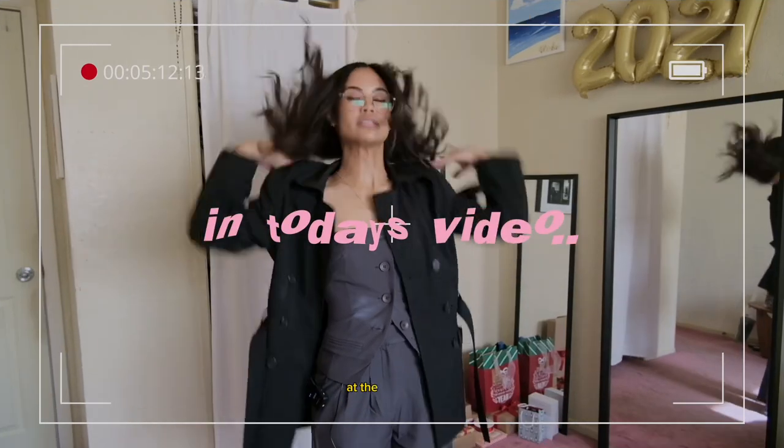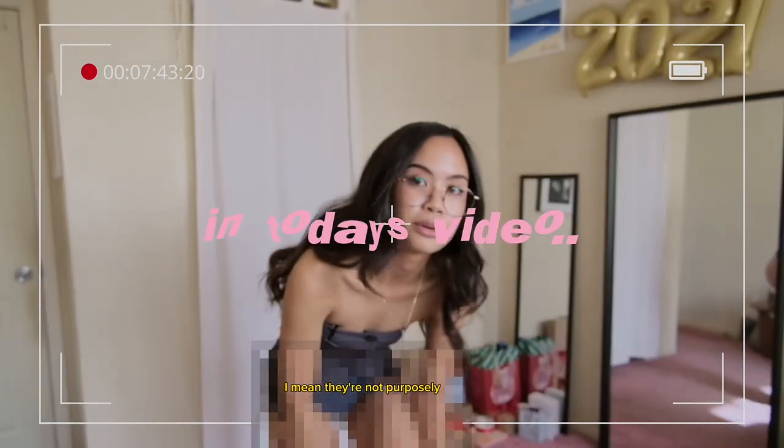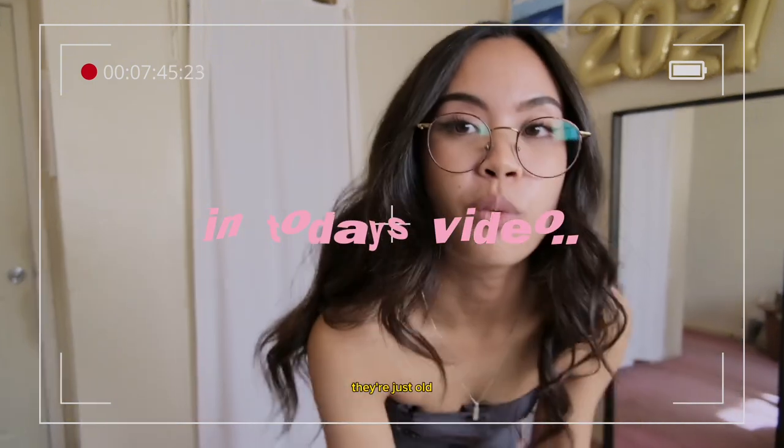I do also feel like this is going to look terrible at the same time. I mean, they're not purposely distressed — they're just old. Struggling.